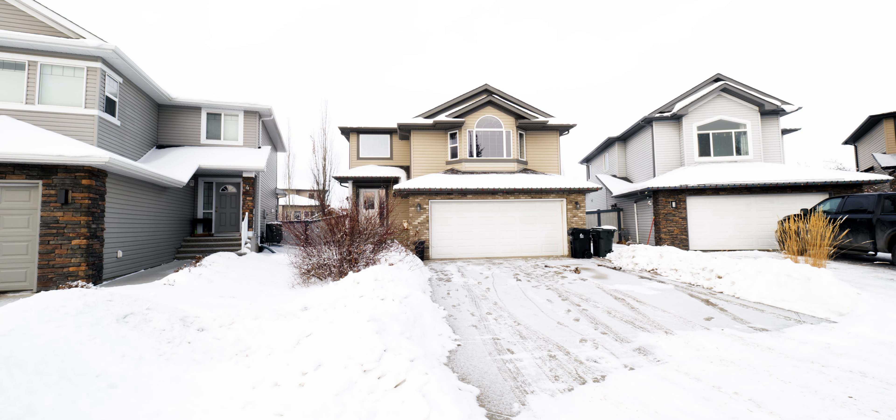Hello everybody, Travis Harlick here with RE-MAX Preferred Choice, your hometown expert. Today I'm proud to present my listing located at number six Ash Grove Bay in Spruce Grove. I'm here to share with you the top three reasons why you're going to love owning this home.